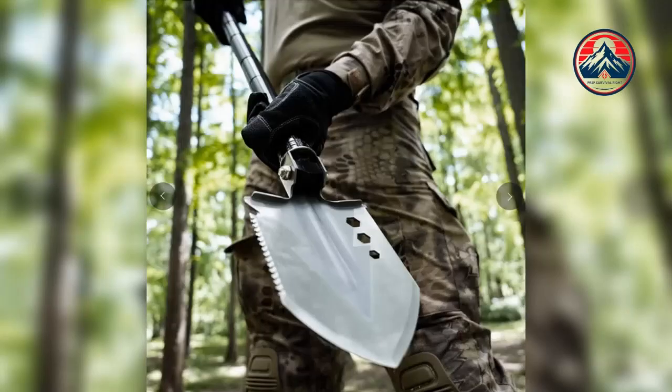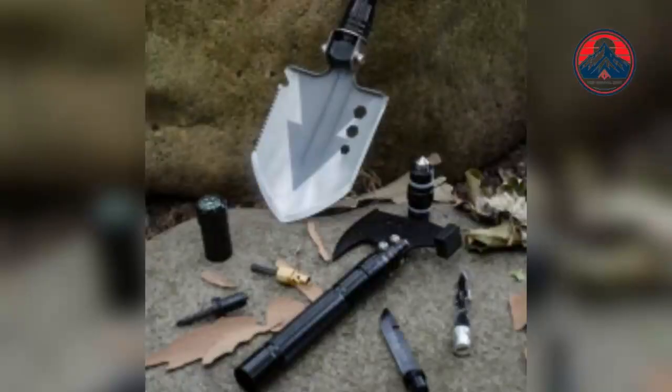Its ergonomic non-slip handle guarantees comfort during prolonged use. The ultimate X-23 shovel is highly recommended by users for its ease of use, functionality, and ability to save space by consolidating multiple tools into one.